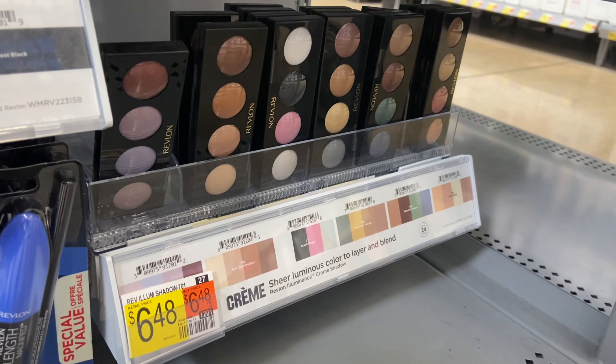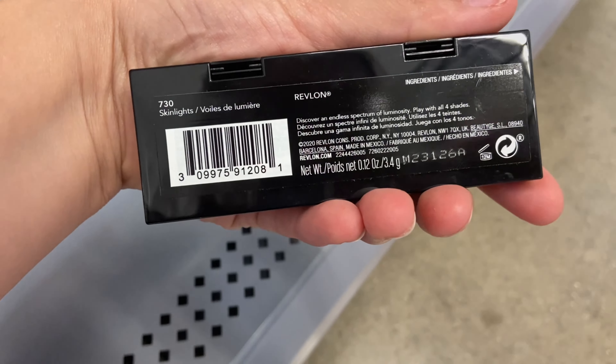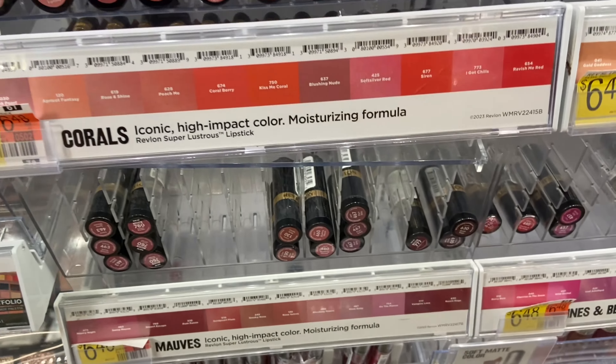I'll be picking up one of these Revlon eyeshadows priced at $6.48. I'll submit to Ibotta for $5 back and then Shopmium for $3 back — it'll make it completely free and a $1.52 money maker.